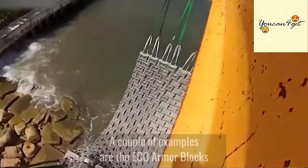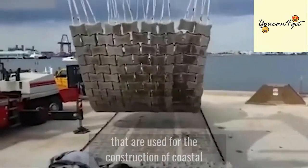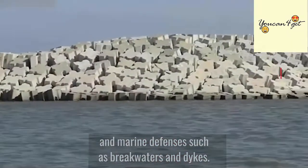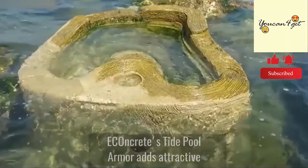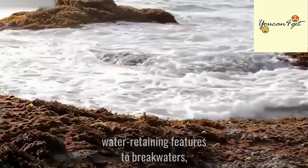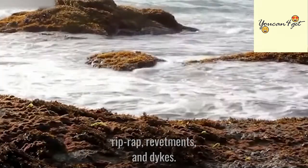The eco-armor blocks are used for the construction of coastal and marine defenses, such as breakwaters and dikes. Econcrete's tidal pull armor adds attractive water-retaining features to breakwaters, riprap, revetments, and dikes.